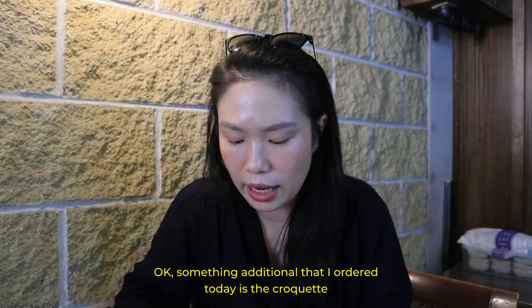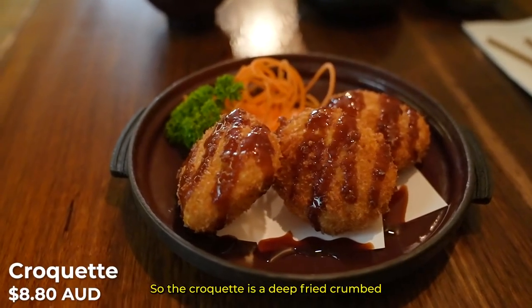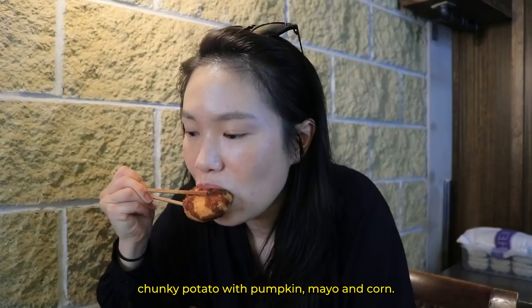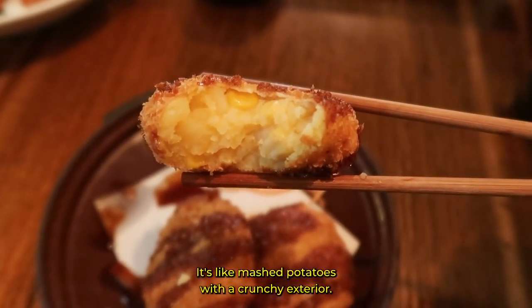Something additional that I ordered today is the croquette. It's a deep-fried crumbed chunky potato with pumpkin, mayo, and corn — like mashed potatoes with a crunchy exterior.